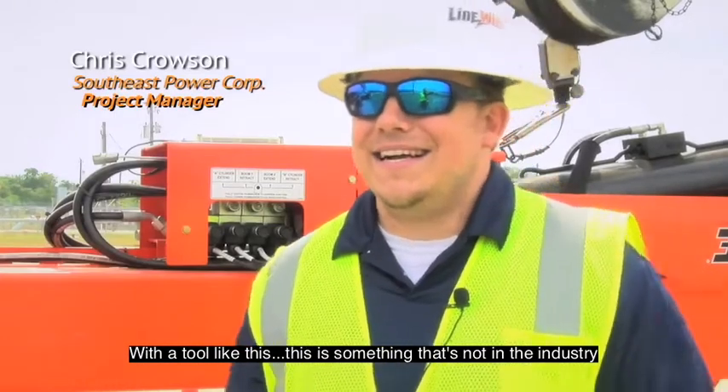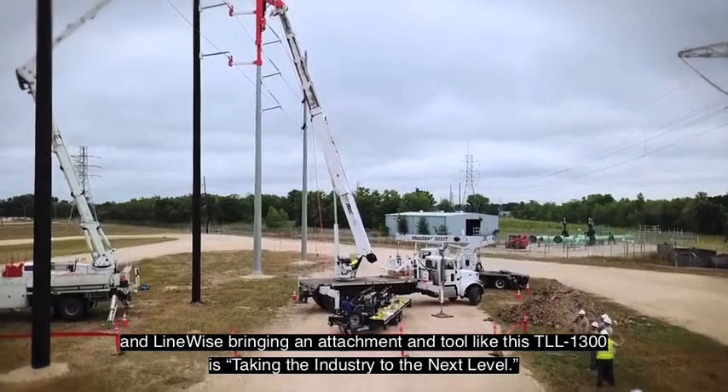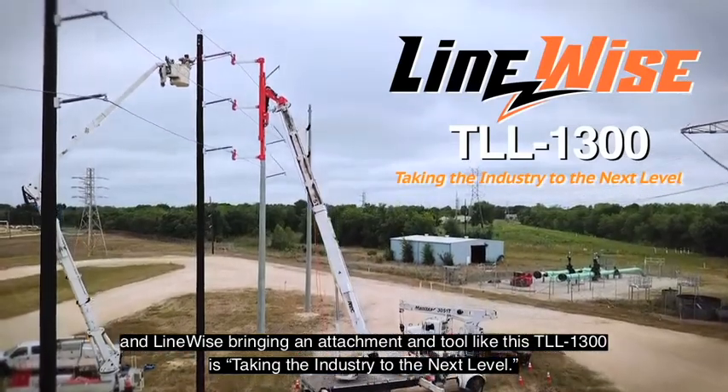With a tool like this, this is something that's not in the industry. Bringing an attachment and a tool like this TL1300 really is taking the industry to the next level.